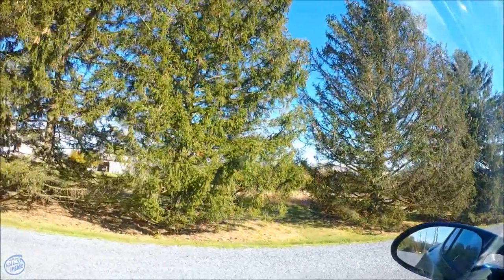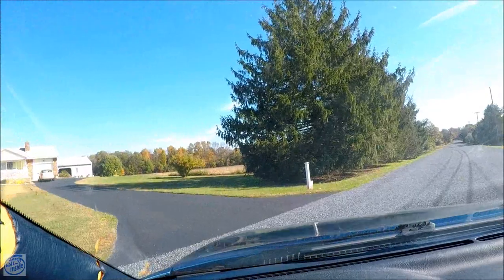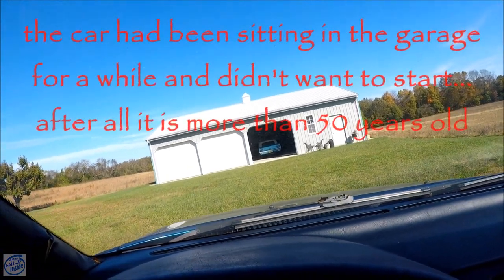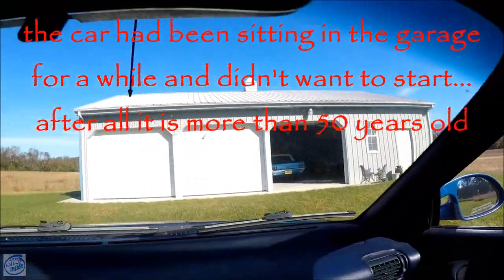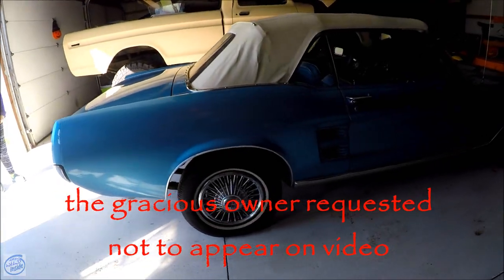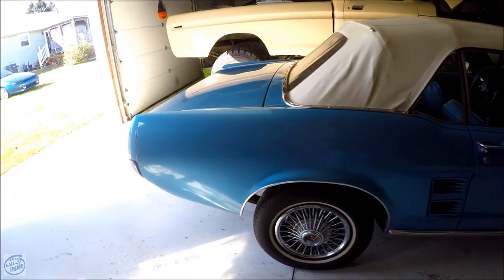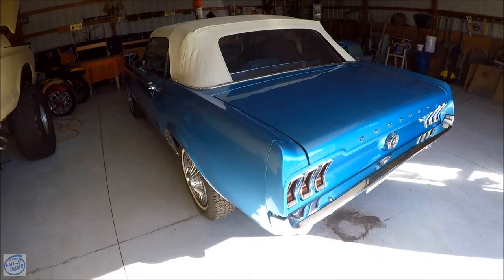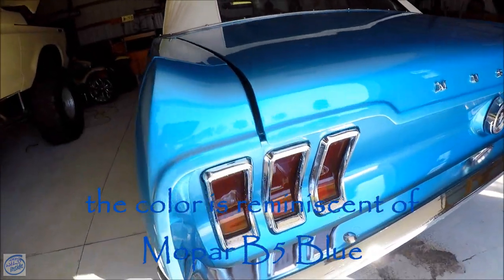We did pass it — aha! All right, let's see what we got here. We're looking for a 1967 Mustang convertible with a white top. What an awesome color — we got to get this thing out in the sun. Let's get some of the details in here.